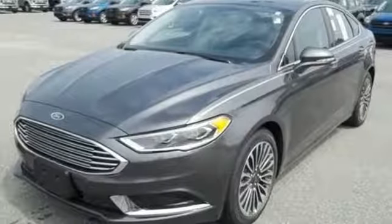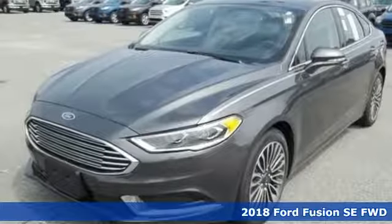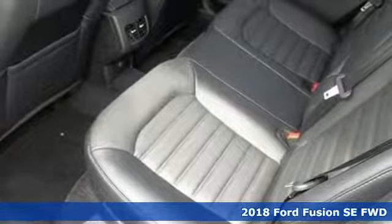Here's a new 2018 Ford Fusion. Ford is America's best-selling vehicle brand.